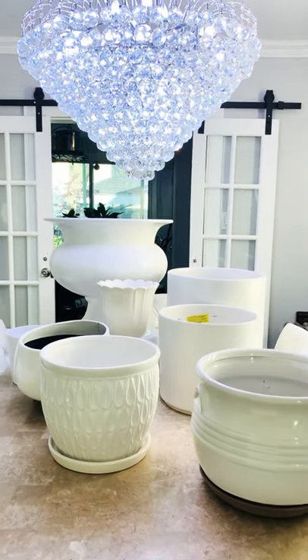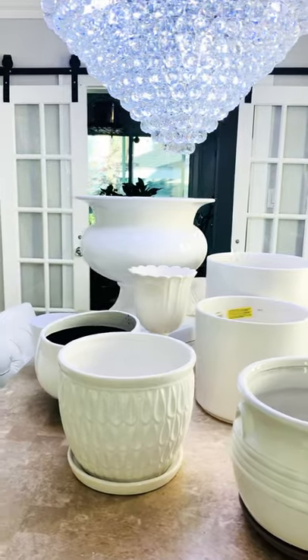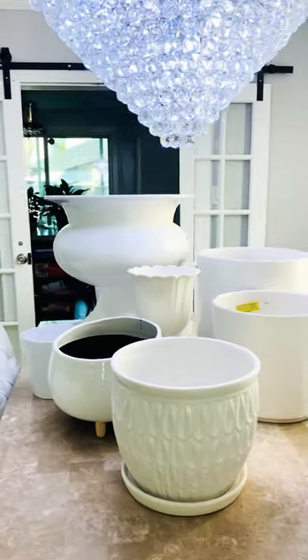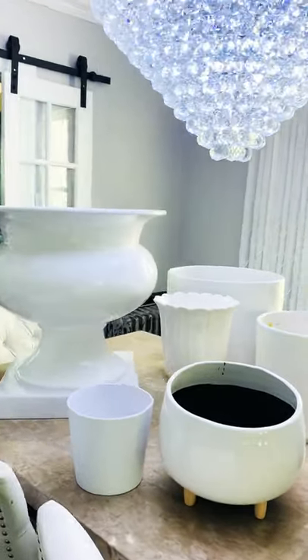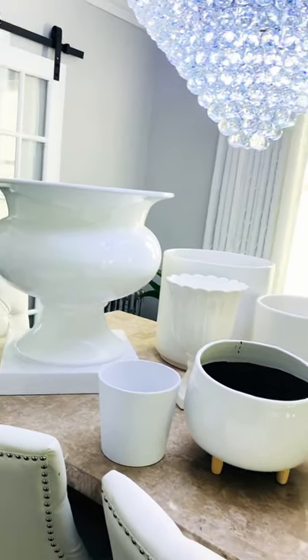Hi guys, I want to show you all the pots I got lately. I've been doing a pot haul and these are all the purchases I did in the last few days. Of course, they're all white.